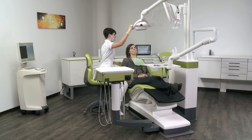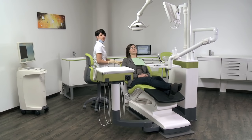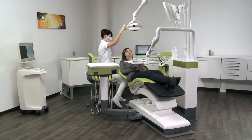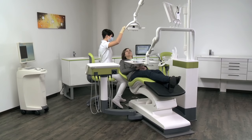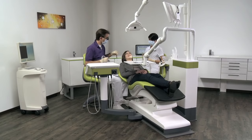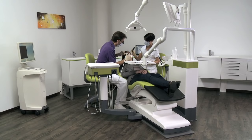Sirona treatment centers allow a perfect workflow in the dental practice. A seamless interaction of a team of practitioners and equipment guarantees the best results in your practice. In the next few minutes, you will see the advantages demonstrated with an example of a treatment.